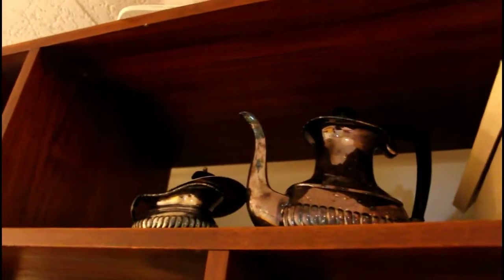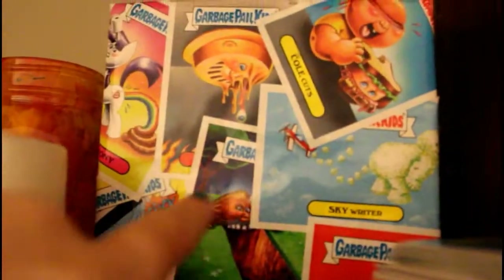Over here we have this huge entertainment center. Up here is a birdhouse that me and my dad made, some old teapots and stuff from my grandma's house, and some little knickknacky things. In here I used to store my LPS customs, but now I just keep some extra accessories — a very small amount. We have a teddy bear too.